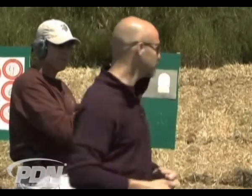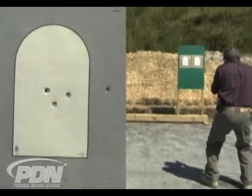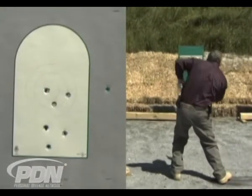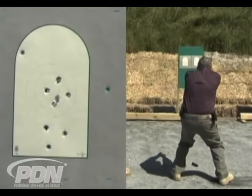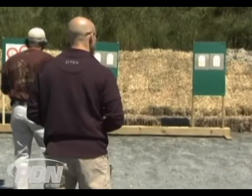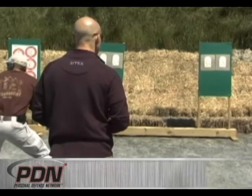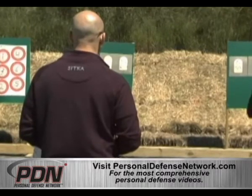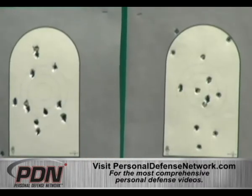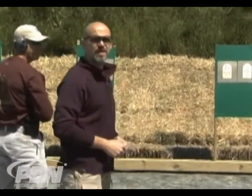It's a crowded place, a dynamic situation — you've got to be able to control your firearm. Left. Good shooting, guys. That's how we train multiple target engagements in preparation for defensive use of a firearm.